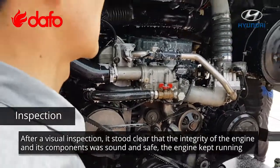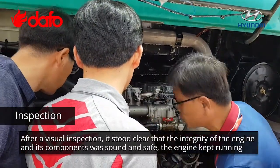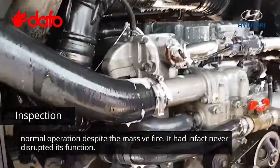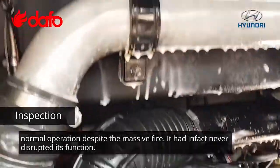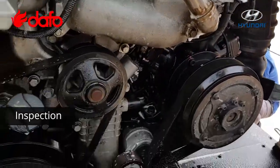After a visual inspection, it stood clear that the integrity of the engine and its components were sound and safe. The engine kept running normal operation despite the massive fire — it had, in fact, never disrupted its function. Everything looks beautiful. It's intact.